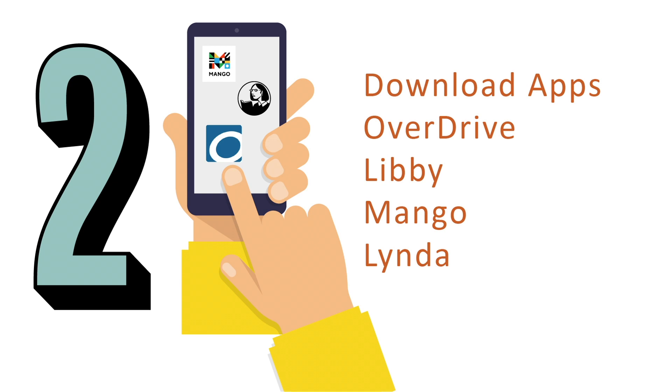Step two: did you know that many of our online services offer downloadable apps that you can download from the Apple or Android store?